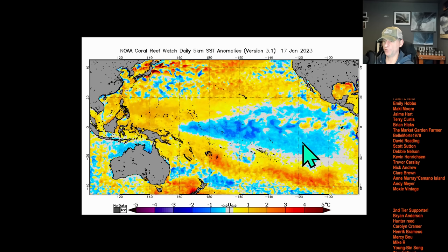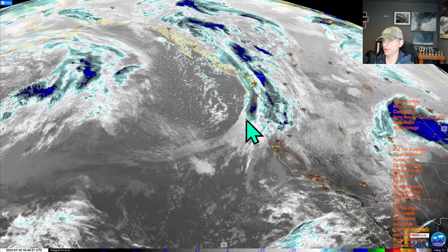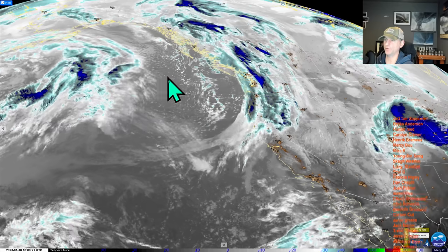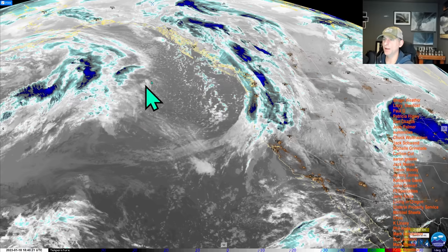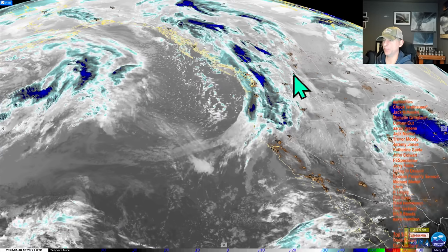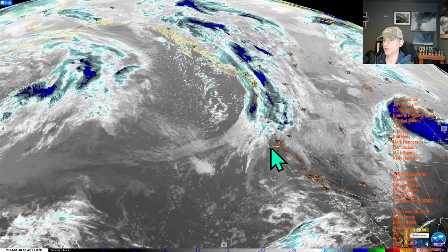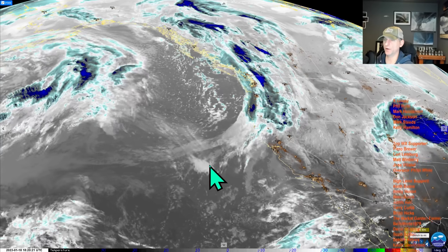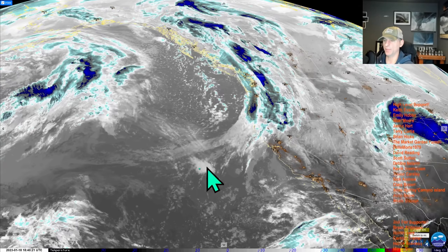Stay tuned for that in a future update. Frontal system going through today is going to drag all the way down through California, with a little bit of a thunderstorm threat mainly along the coastline. A couple more systems are going to hit the Pacific Northwest, bringing a little bit of mountain snow through early next week before we start to get a break and then maybe a pattern change towards the end of the month.